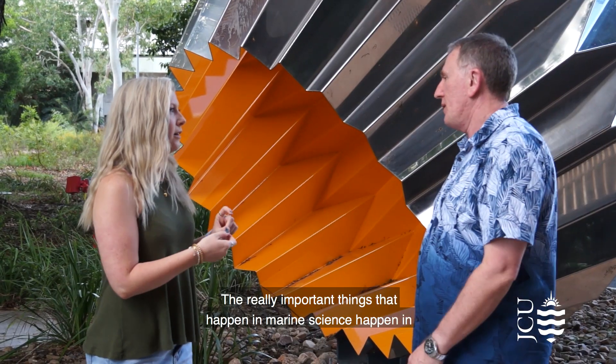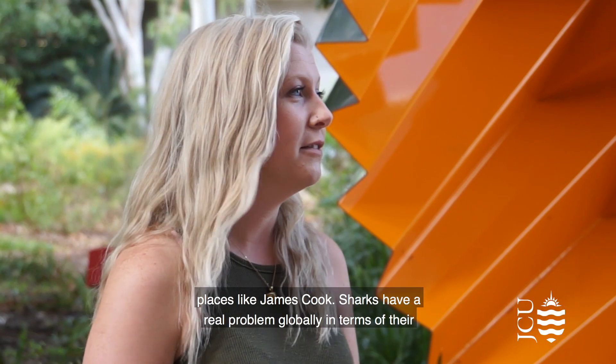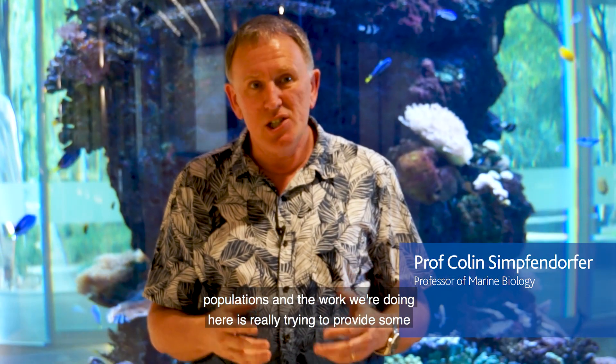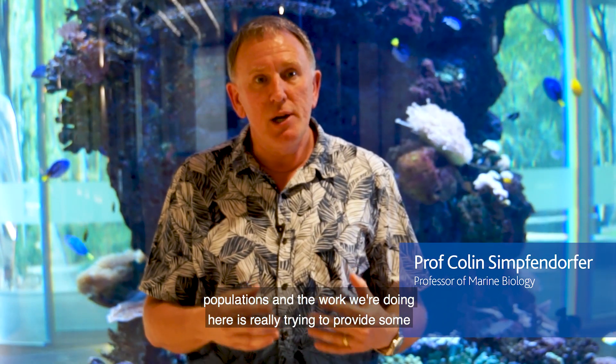The really important things that happen in marine science happen in places like James Cook. Sharks have a real problem globally in terms of their populations, and the work we're doing here is really trying to provide some science to help us conserve those species.